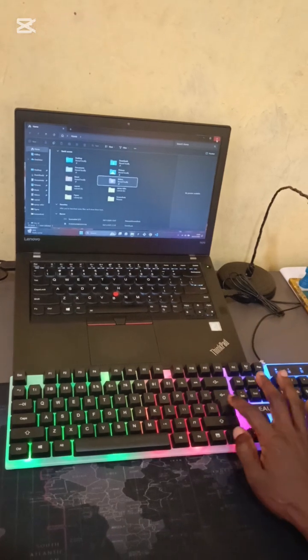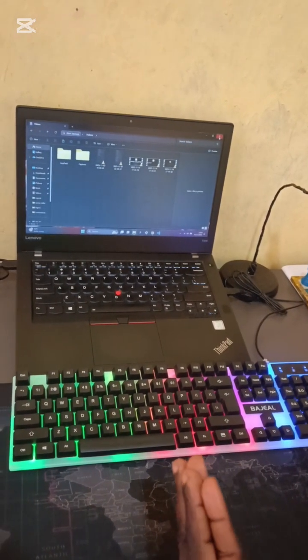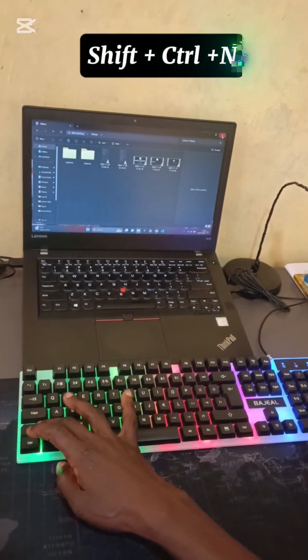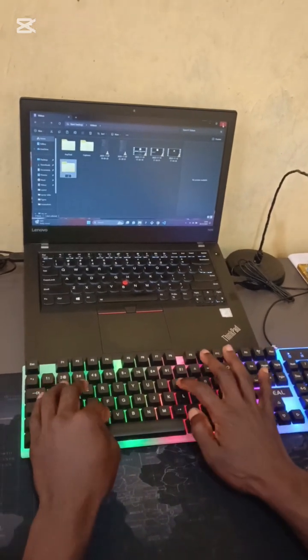Once I'm on the folder I want, I'll click Enter to open it. The next step is to create a new folder inside that folder, so I'll press Ctrl + Shift + N. I've created a new folder and named it 'copy'.